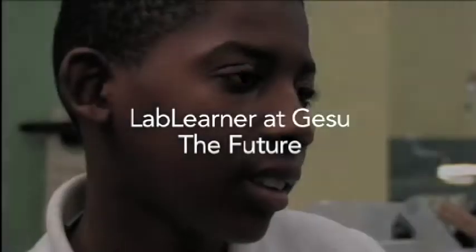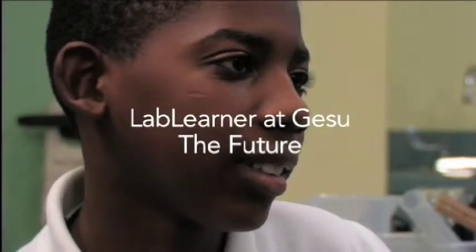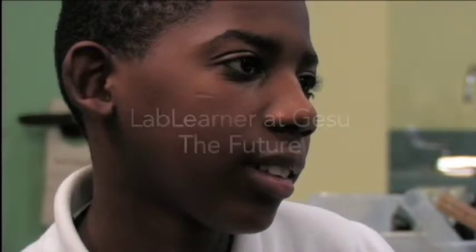Because last year, reading from a textbook, I got confused and had to ask a lot of questions. But actually doing it is easier to learn.